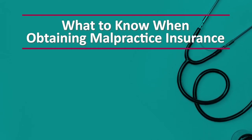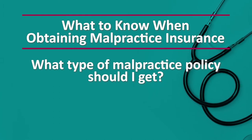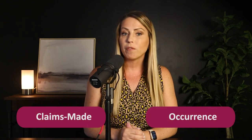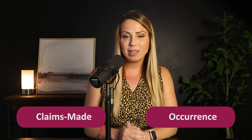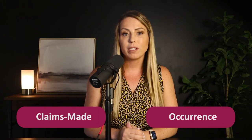First and foremost: what type of malpractice policy should I get? There are two types of malpractice insurance in the market — claims-made and occurrence. The easiest way to remember the difference between these two policy types is that the name describes how the coverage triggers.